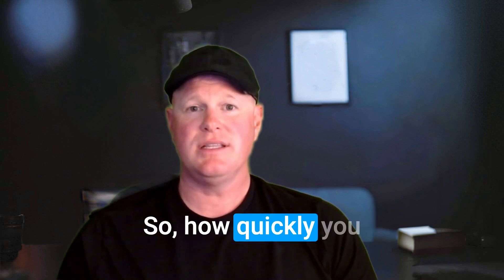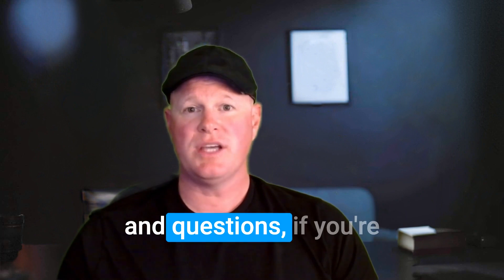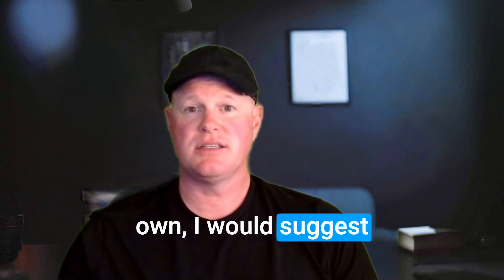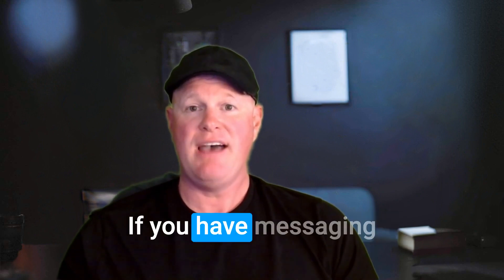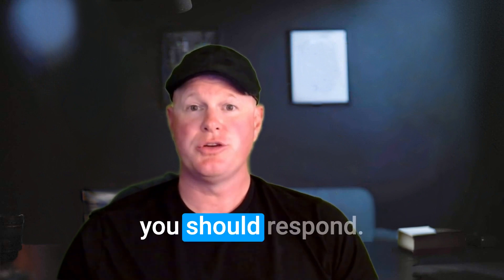How quickly you respond is really important. When it comes to reviews and questions, if you're running your Google Business Profile on your own, I would suggest responding within 24 hours. If you have messaging turned on, I would suggest within one hour you should respond.